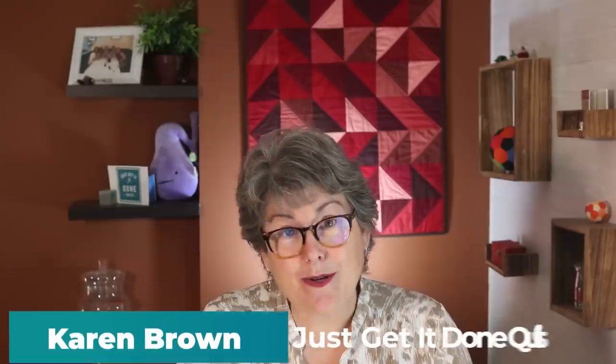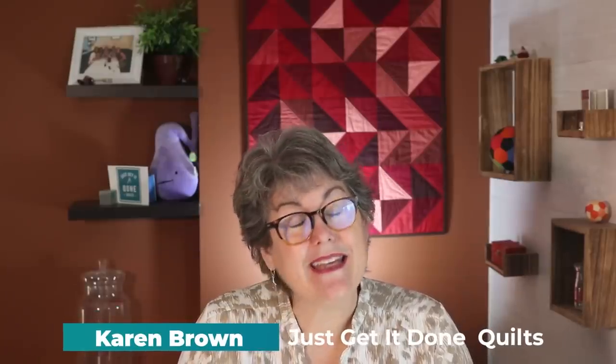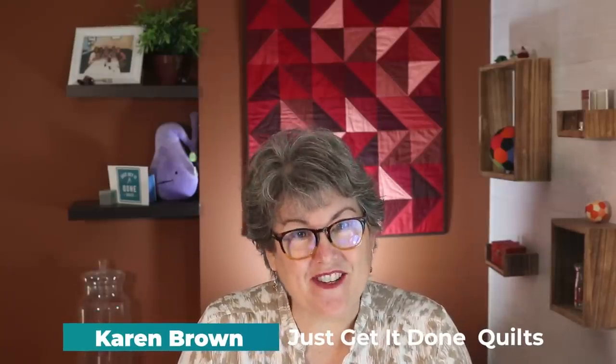Hi, I'm Karen Brown of Just Get It Done Quilts. I give you tips, tricks, and strategies to help you make the quilt that you want to make.